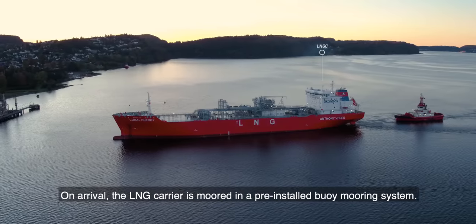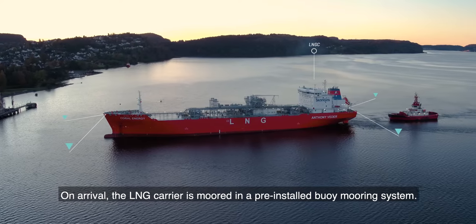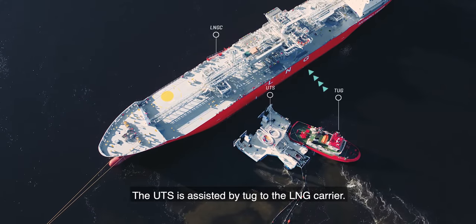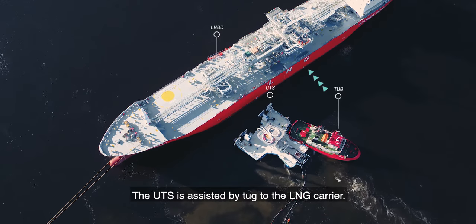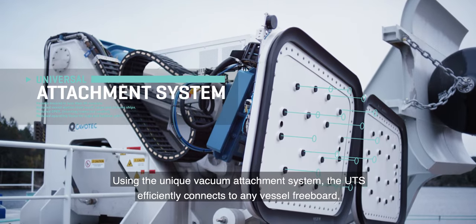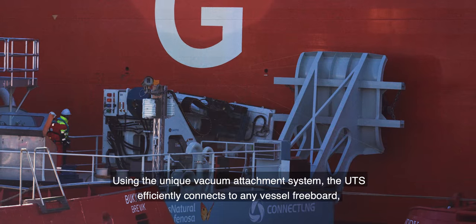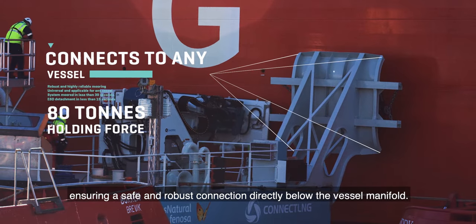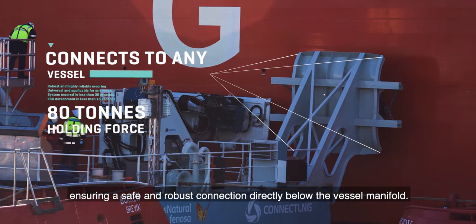On arrival, the LNG carrier is moored in a pre-installed buoy mooring system. The UTS is assisted by tug to the LNG carrier. Using the unique vacuum attachment system, the UTS efficiently connects to any vessel freeboard, ensuring a safe and robust connection directly below the vessel manifold.